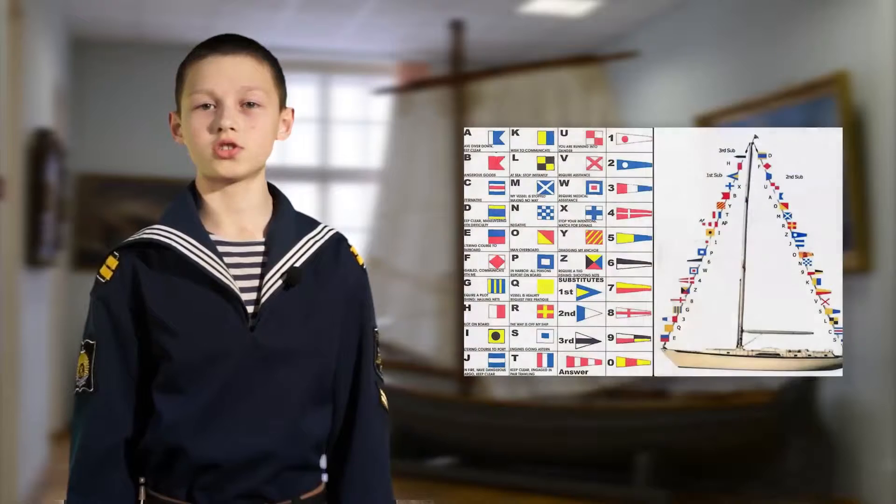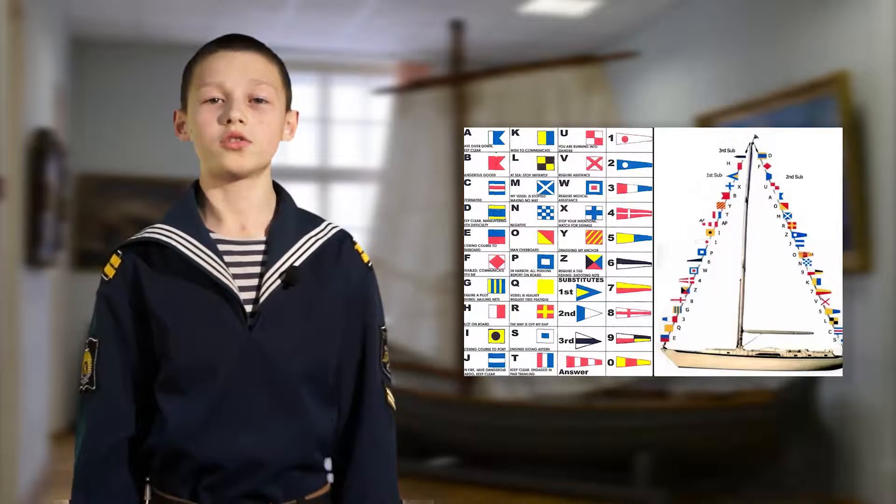Hello, my name is Vlad and welcome to our flag's world. Flags are international signals used by ships at sea to spell out short messages. Today I will tell you about the 8th flag, Hotel.